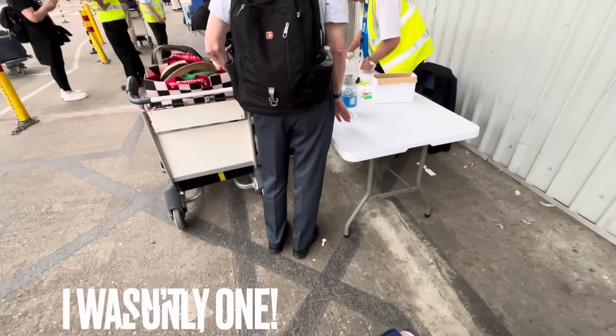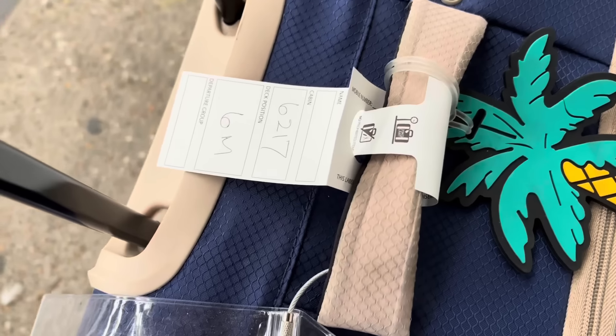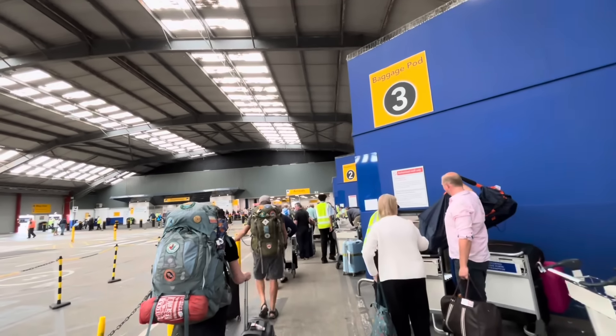Welcome to the Queen Elizabeth 2 cruise terminal. Prior to arrival you're asked to check in online using Cunard's website — logging into your account to enter passport details, credit card details, take a mugshot, and print your boarding pass and luggage labels. In a strange twist, after 70 cruises, this is the first time I've forgotten to print my luggage labels. Don't worry if you can't print them — there should be a table near the luggage pod area where someone will write one out for you.